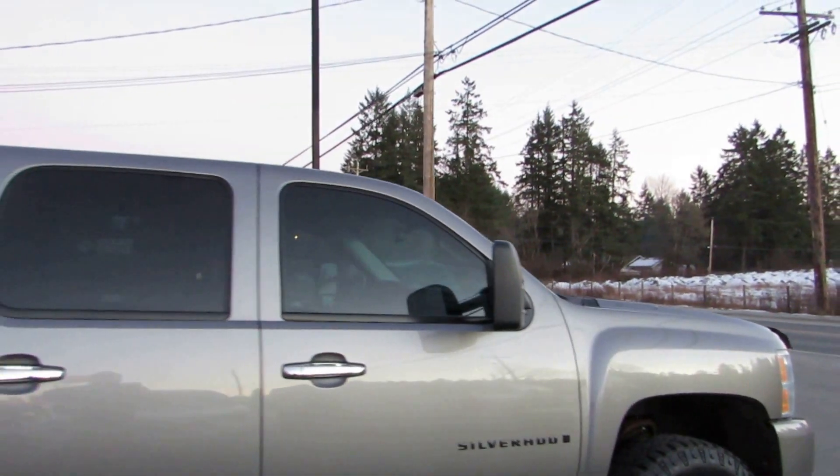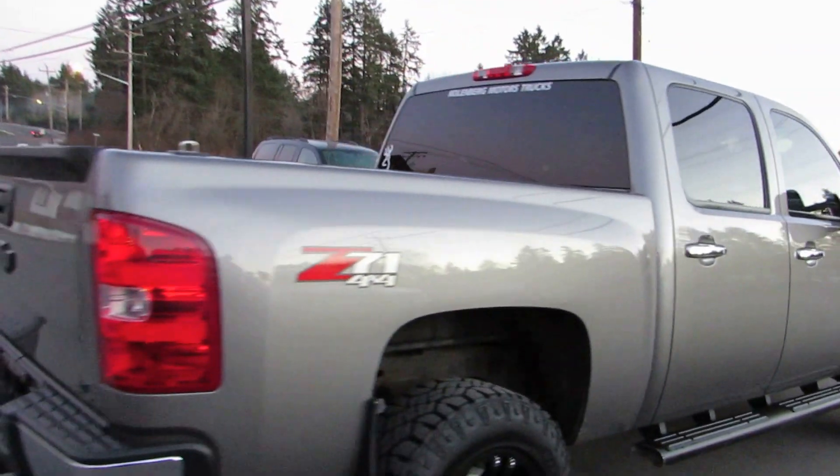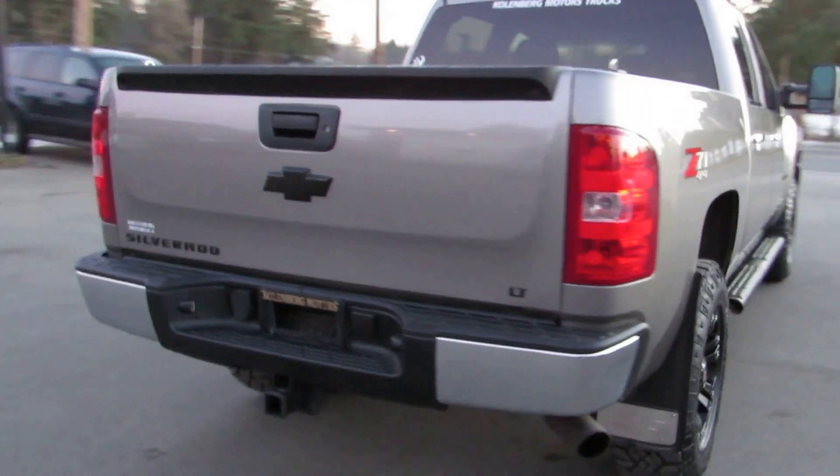It's got the pull out tow mirrors, tinted privacy glass, and it's the LT model. It has a trailer tow package and a spray-in bed liner.